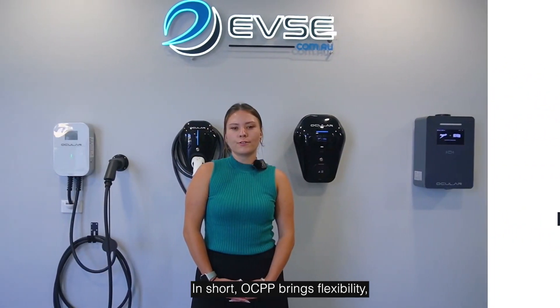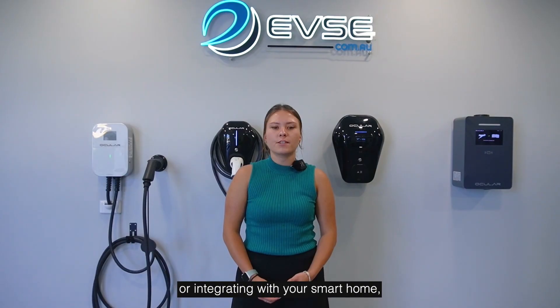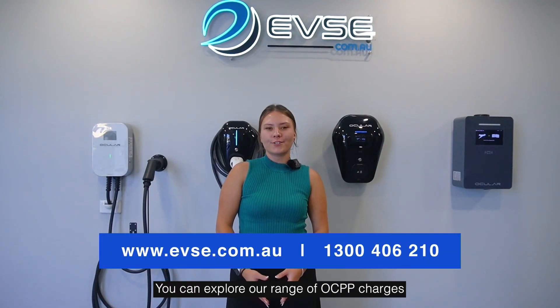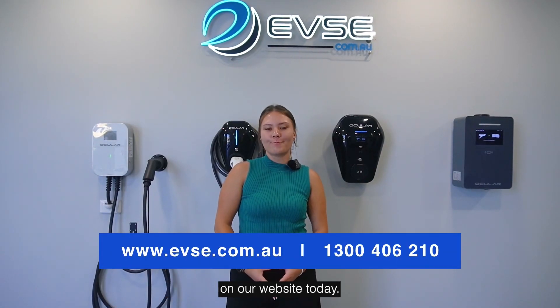In short, OCPP brings flexibility, convenience, and future-ready capabilities to residential EV charging. Whether you're managing charging costs or integrating with your smart home, OCPP ensures your EV charging setup works for you. You can explore our range of OCPP chargers on our website today.